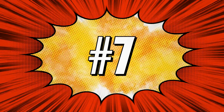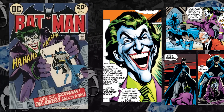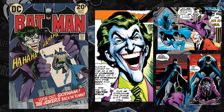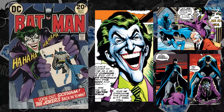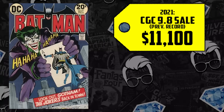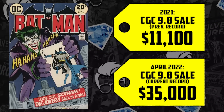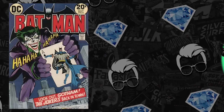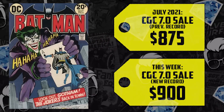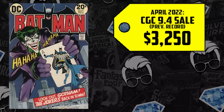At number 7, Batman 251 debuting in 1973 — a classic Neal Adams cover, the modern-day reworking of the Joker as a homicidal maniac and less of a comedian. A 9.8 last sold in 2021 for $11,100, breaking records last month selling for $35,000. After the passing of comic book legend Neal Adams, collectors have been purchasing his iconic works. A 7.0 that went for $875 in July 2021 is up 3% selling for $900. The CGC 9.4 sold for $3,250 back in April, up 11% now selling for $3,600.